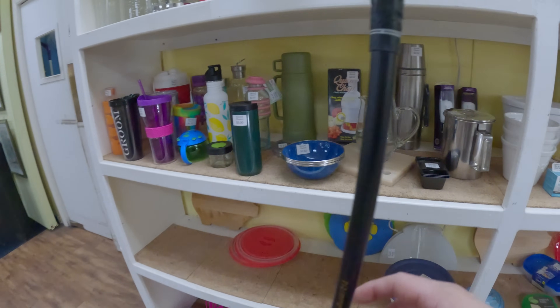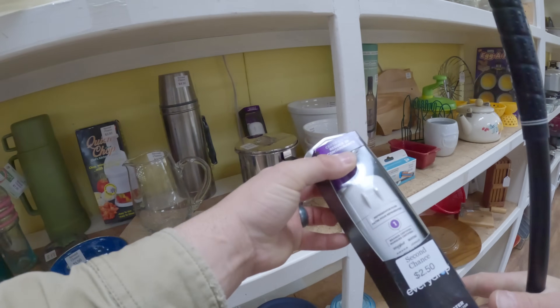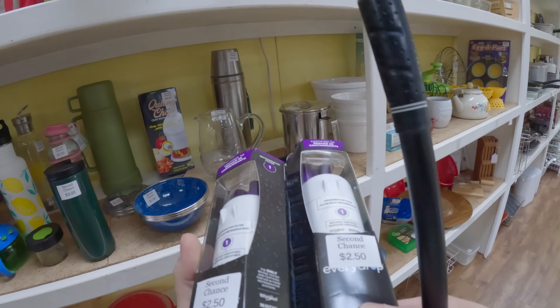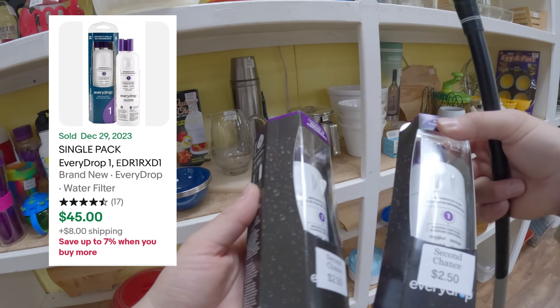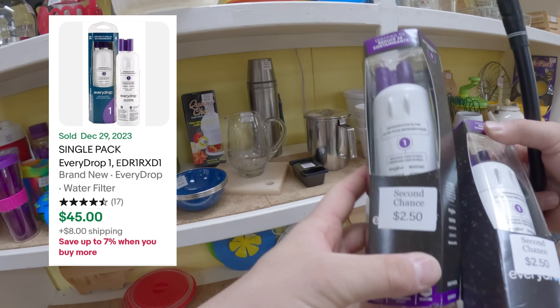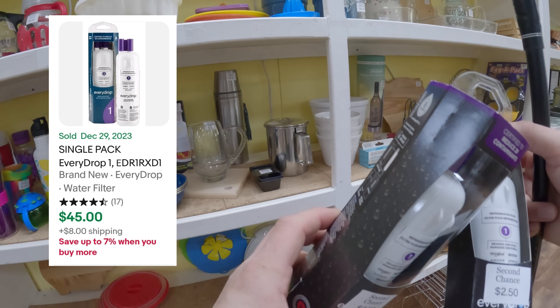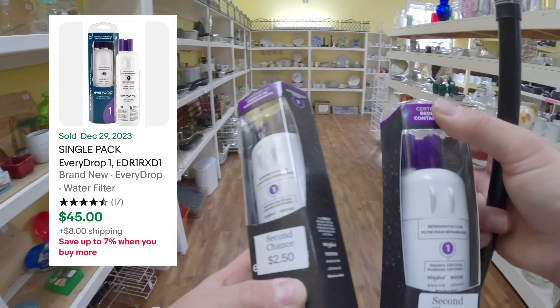Finding something that was hiding behind the wall here, I find these water filters. They were by Every Drop, and this actually shocked me when I looked these up - they were only $2.50 a piece and they were going for around $55 a piece. I find two of them, so wow. It's a great item to find. Water filters always sell really fast - they have a fast sell-through rate, so keep your eyes out for them.